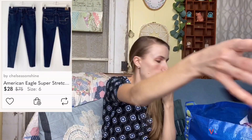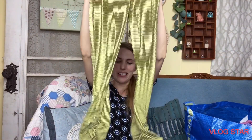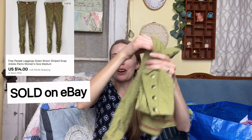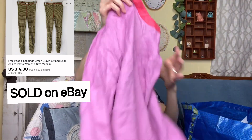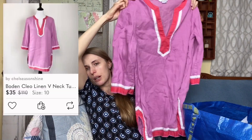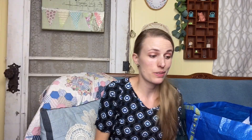These are wild but I liked them — Free People leggings with stripes and all these buttons at the bottom, so those are fun. I found a Boden top — it's like a tunic top, pink and purple and white. I love selling Boden; it usually sells pretty quick for me.